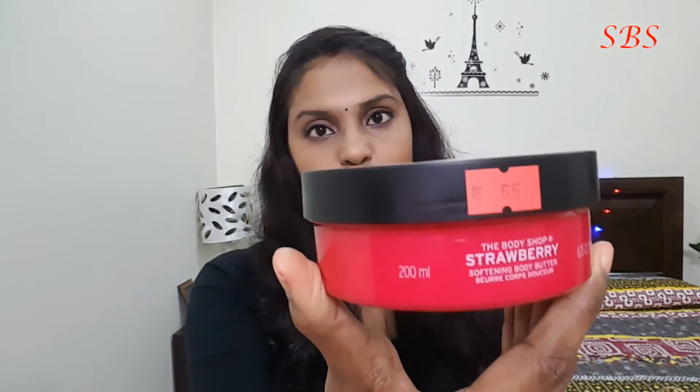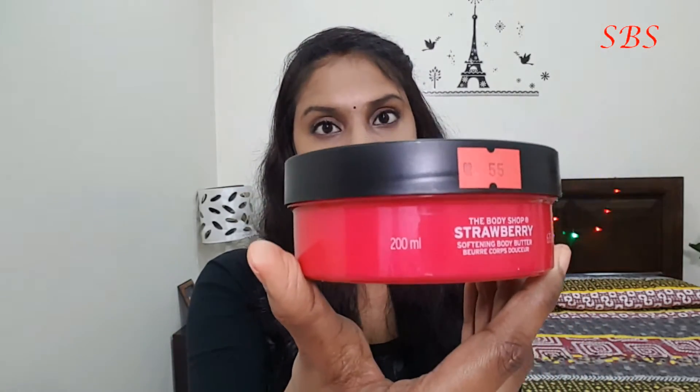The second product I bought is The Body Shop Strawberry Softening Body Butter. It is again a 200 ml pack, for extremely dry skin with cold-pressed strawberry seed oil, and this also cost me 55 riyals.